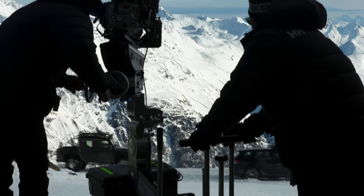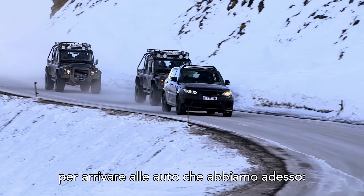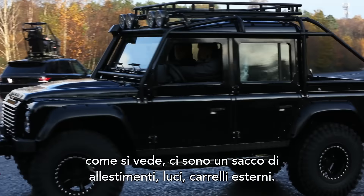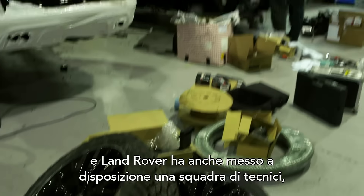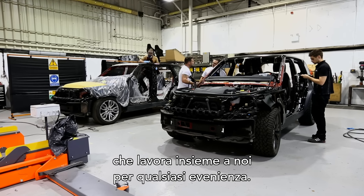Action! It was a very close collaboration between Land Rover and Bond to get these vehicles to where they are now. As you can see there's lots of dressing — exterior, roll cages, lights. It's a real workhorse of a vehicle. Land Rover supplied a team of technicians to be by our side and work together so that we had every spot covered.